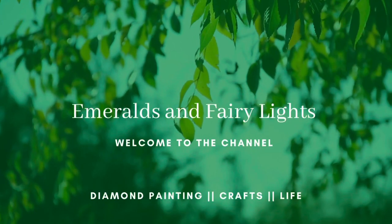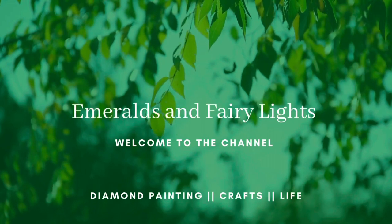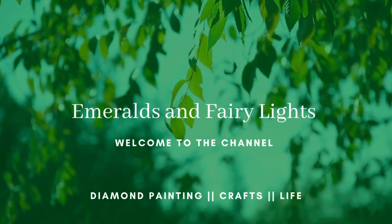Hey guys, it's Lindsey with Emeralds and Fairy Lights! Y'all ready for this?